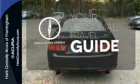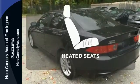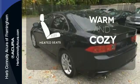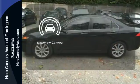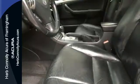It comes with a navigation system to easily guide you to your destination. Wrap yourself in the comfort of heated seats. The backup camera gives you a clear picture of what is behind you.